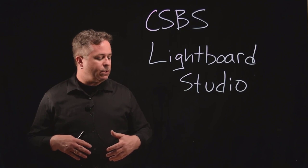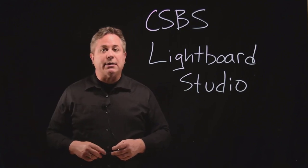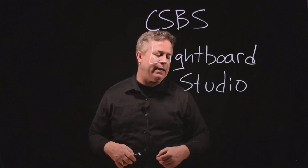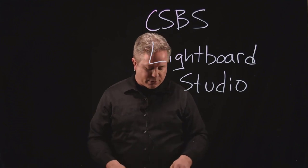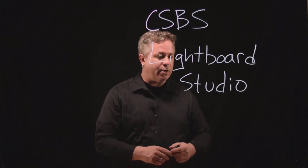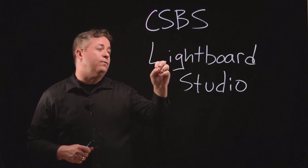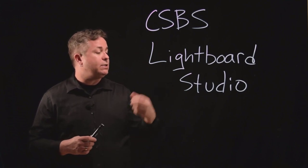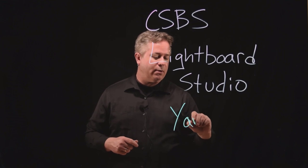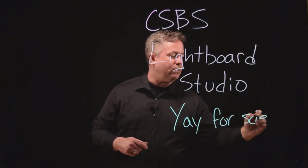The way this works is simply that as the LED lights go around the outside of the board, the light is traveling and being trapped inside the glass. These neon markers allow the light to come out, which makes it look like the marker is lit up — because in a sense it actually is. The light is actually exiting the glass through that. So, yay for science. That's the science behind how these light boards work.